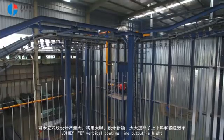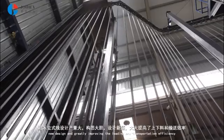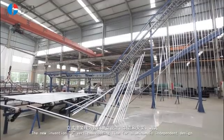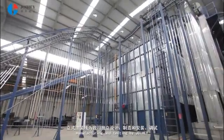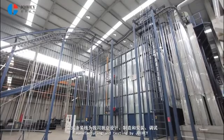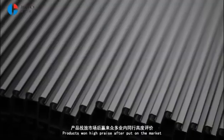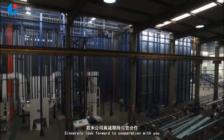Joy Hay O vertical coating line output is high. The new design greatly improves loading and transportation efficiency. The new invention O vertical coating line for aluminum is independently designed, manufactured, and tested by Joy Hay. Products have won high praise after being put on the market. We sincerely look forward to cooperating with you.